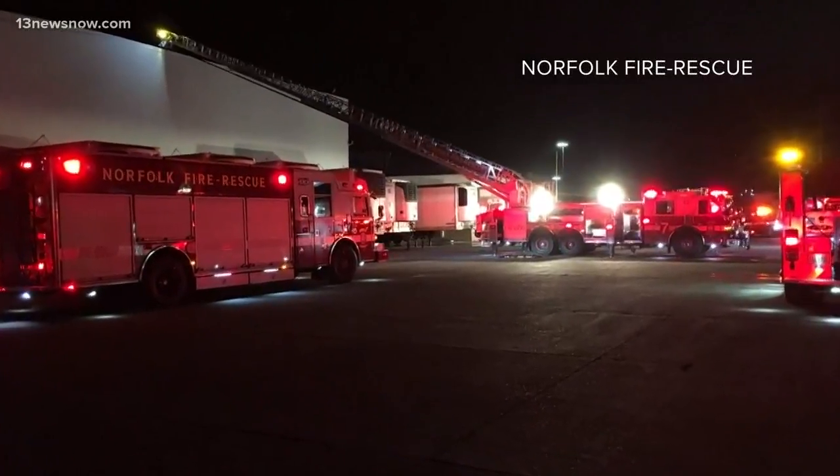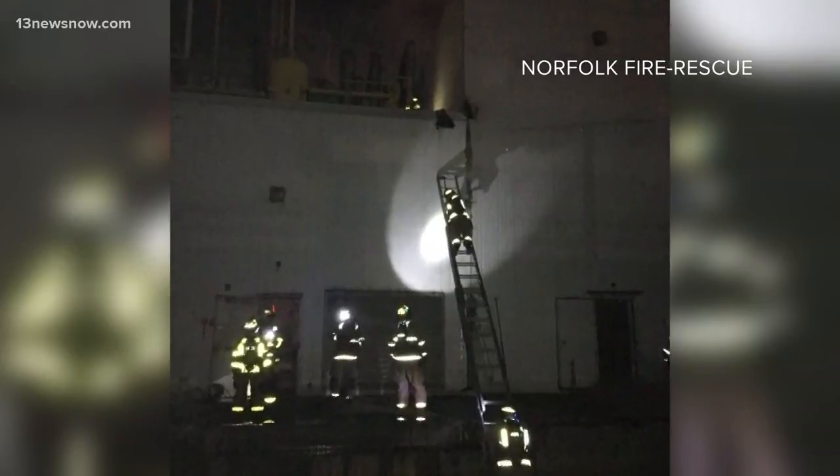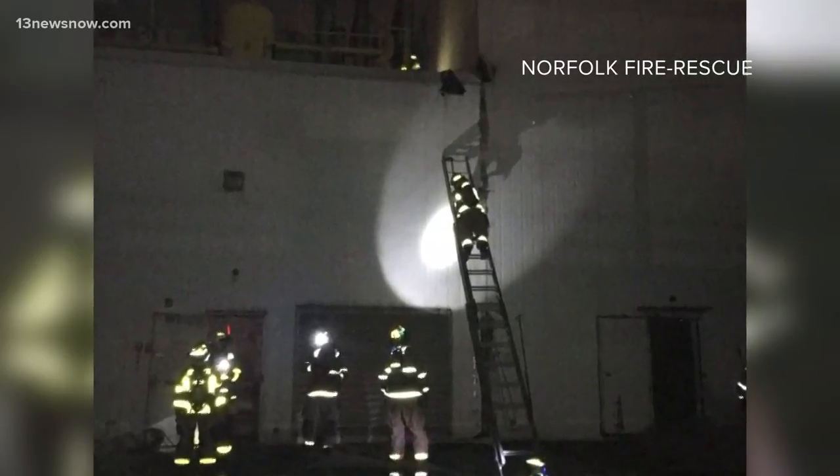Our top story in the morning rush: breaking out of Norfolk, fire crews have finally gotten a two-alarm fire at Norfolk International Terminals under control. 13 News Now reporter Megan Shin is live near the terminal right now. Megan, how long did it take to get this fire under control?